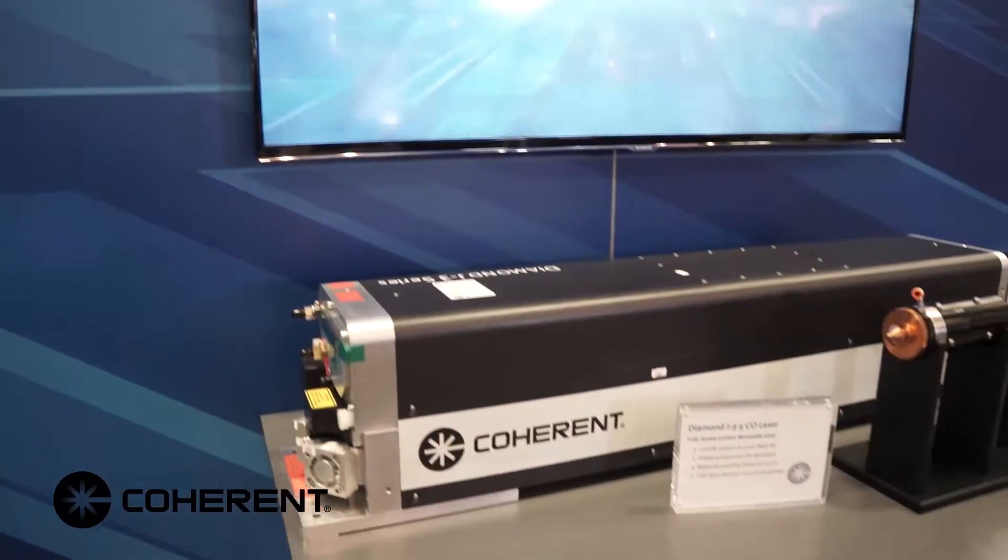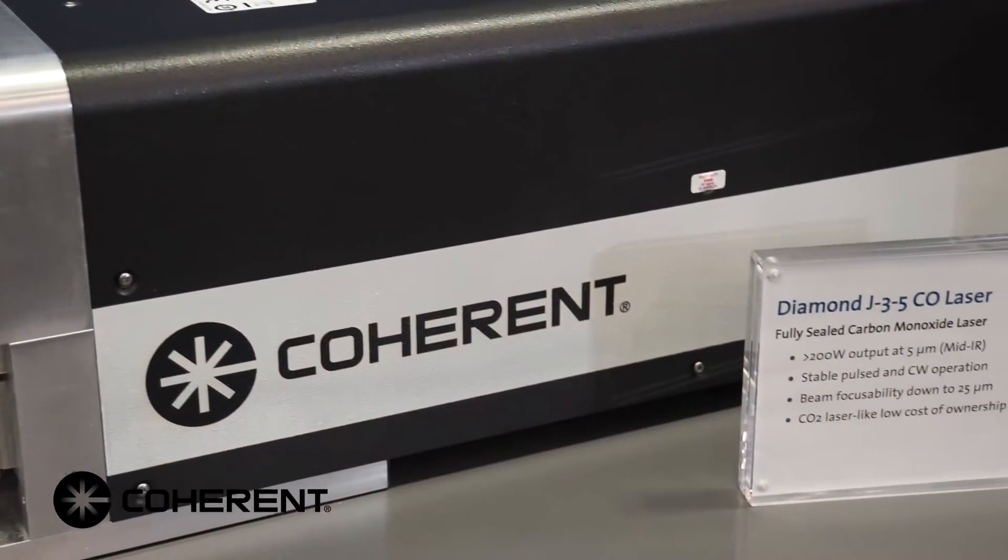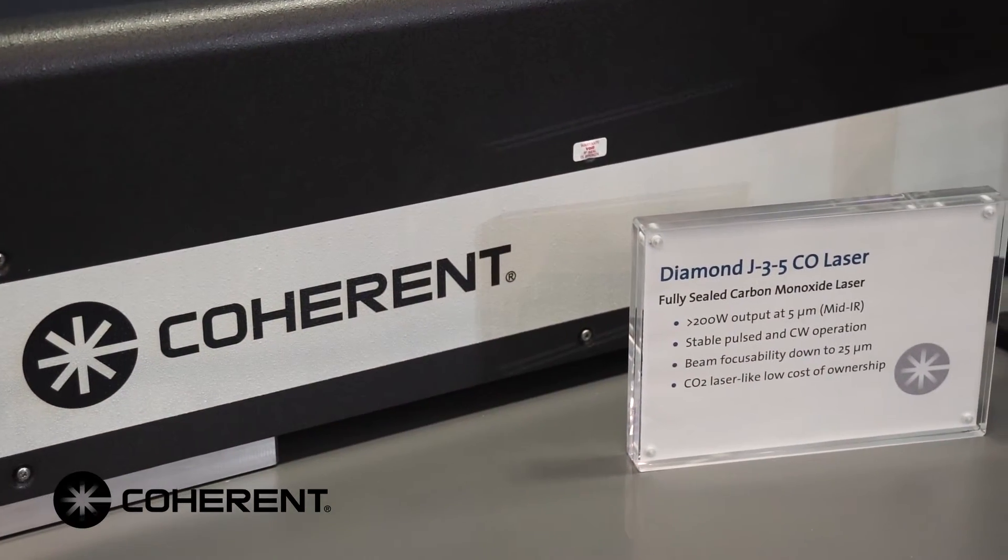The laser we're presenting here at Photonics West is a J3-based CO laser — again, carbon monoxide. It's based on our already popular J3 CO2 platform. The CO laser shares about 85% of the hardware with the CO2 laser, which gives it built-in reliability, having hundreds of CO2 lasers already in the field.